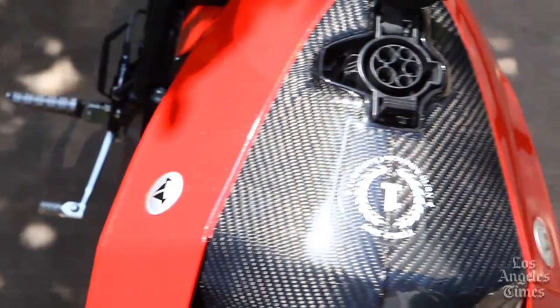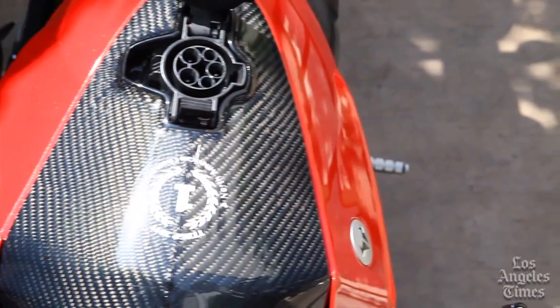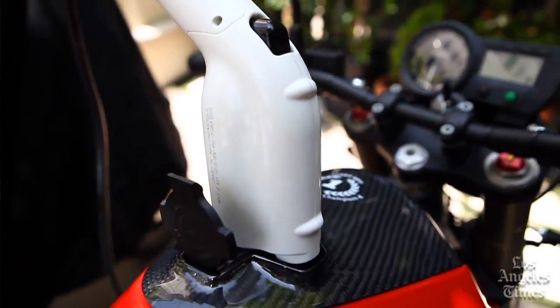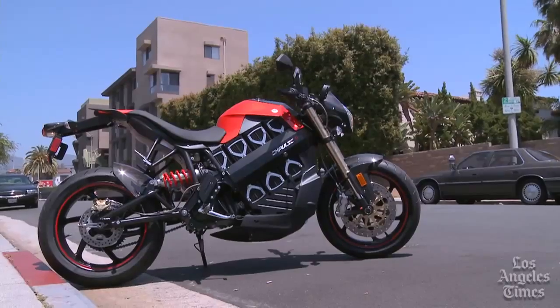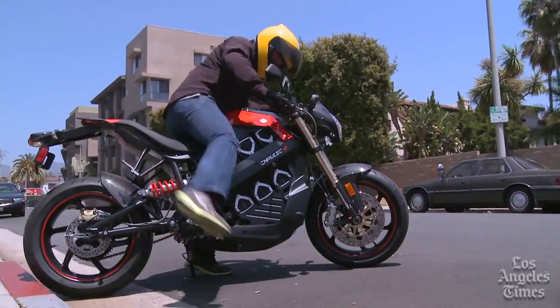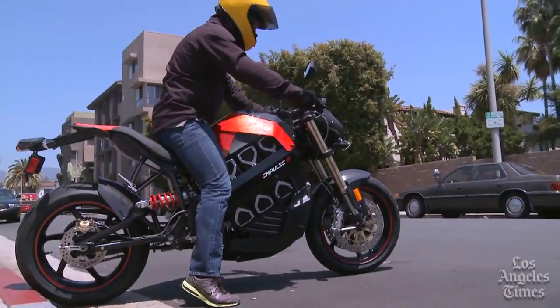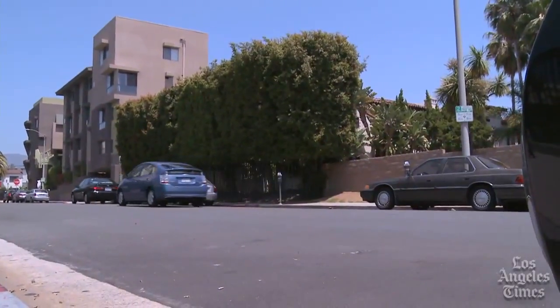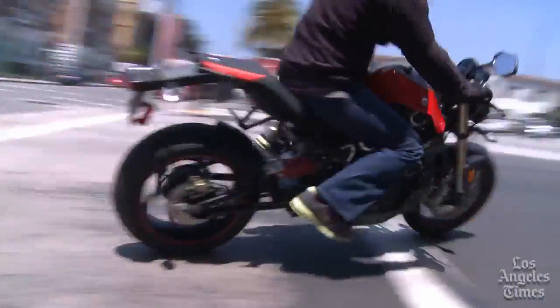Obviously this is an electric bike — where you would put the nozzle for the gas, it's electric. It's a J1772, the same sort of plug that you would use for a Nissan LEAF or Chevy Volt. This bike does not come with its own plug; it's anticipating that riders are going to pull up to already existing level two chargers, and then they can charge this bike fully in three and a half hours, which will give them about 100 miles of range.